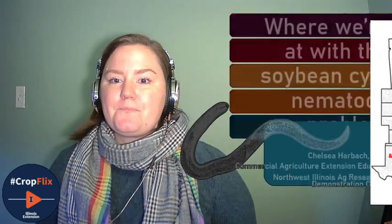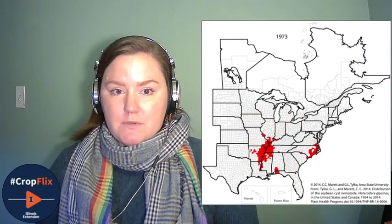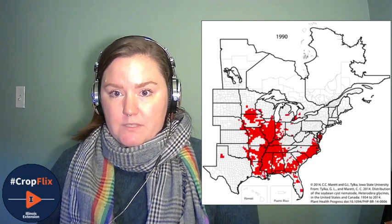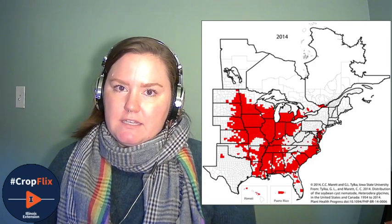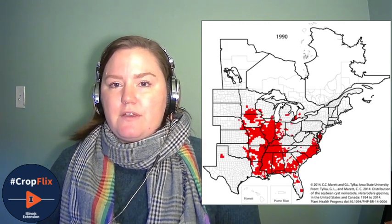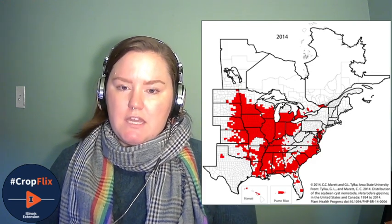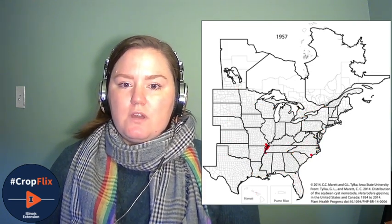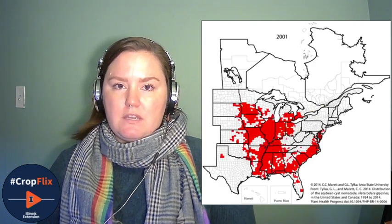That's the little wormy I'll be talking about. To talk about soybean cyst nematode first, I want to talk about when we first became aware of this problem. Soybean cyst nematode was first identified in the United States in 1954. It was first found in North Carolina, later found in the boot hills of Missouri, and from there it really started to spread throughout the United States soybean producing areas.